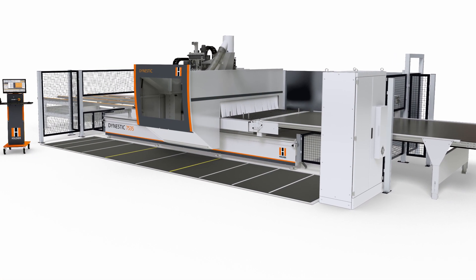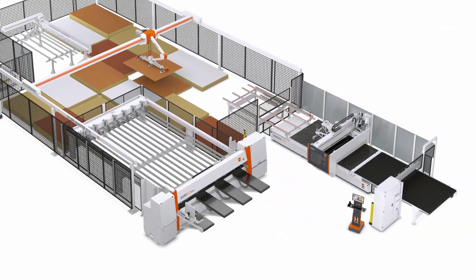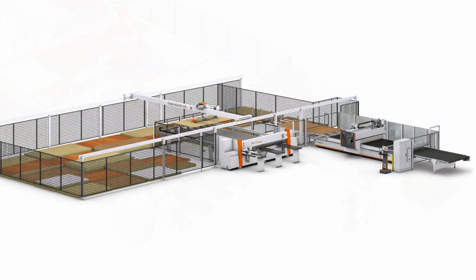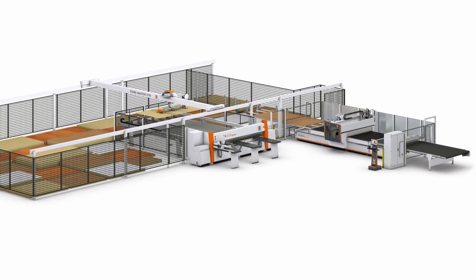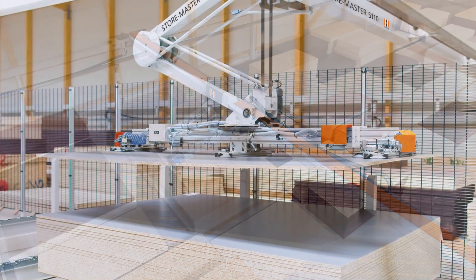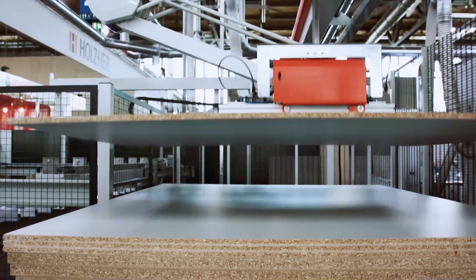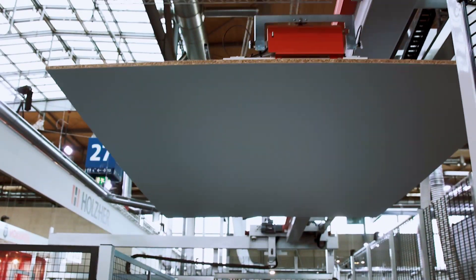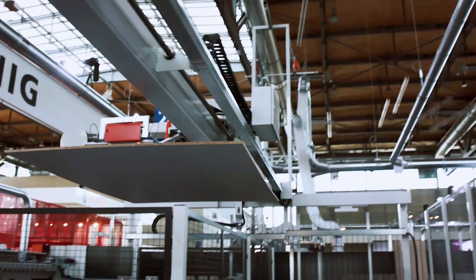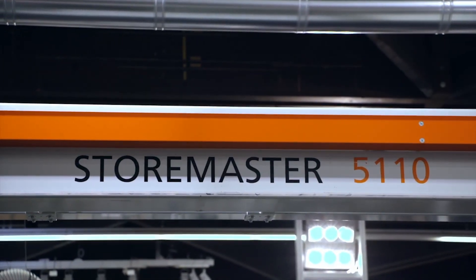Equipped for maximum productivity and flexibility, the automatic versions offer perfect integration into the Holzhauer StoreMaster panel storage and handling system. This equipment version is ideal for high throughput of highly varying types of panels and lot sizes of one. Complete production cells can be implemented with automatic workpiece labeling in combination with Holzhauer pressure beam saws.